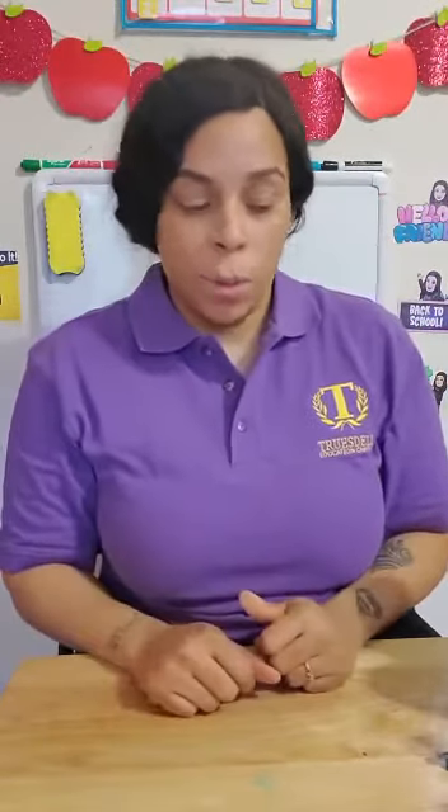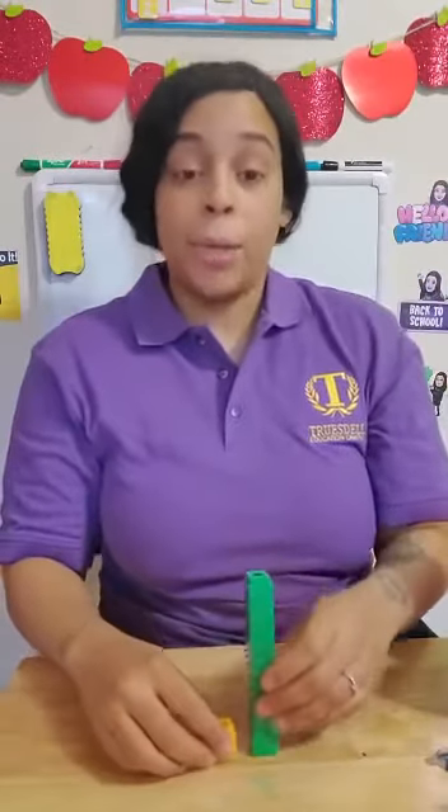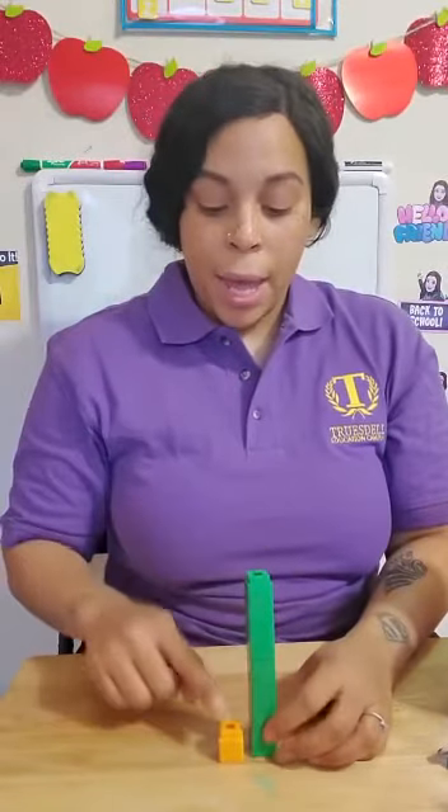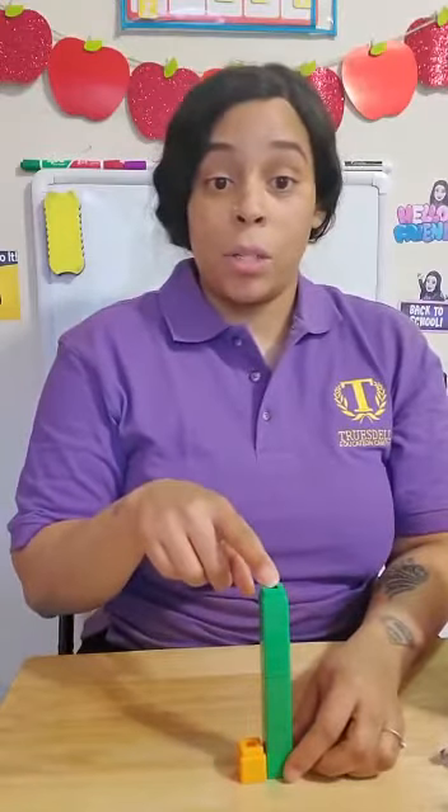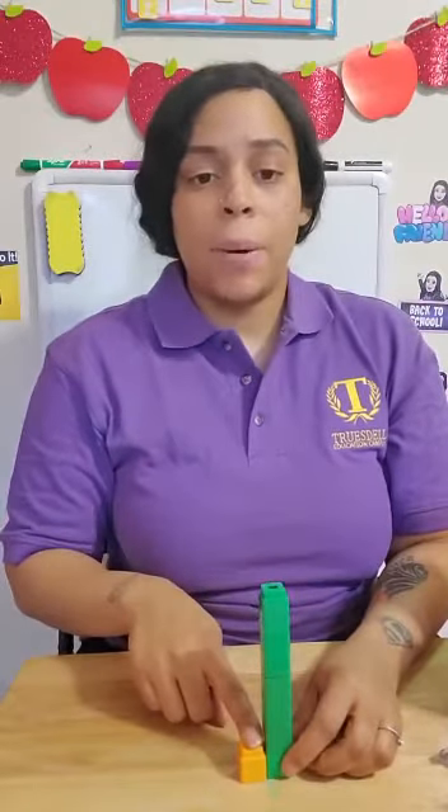Let me show you with my towers. Here you can see I have a green tower and I have an orange tower. One tower is tall and one tower is short. The green tower is tall. The orange tower is short.